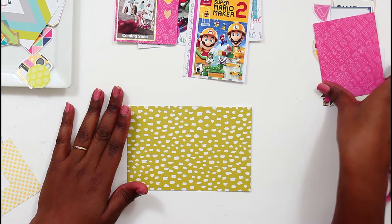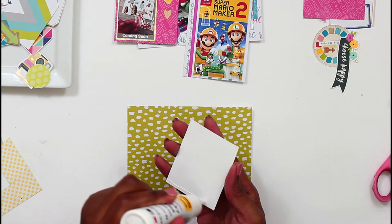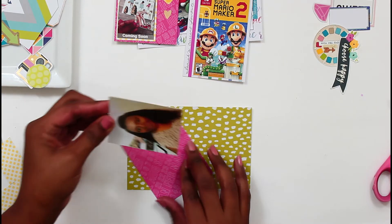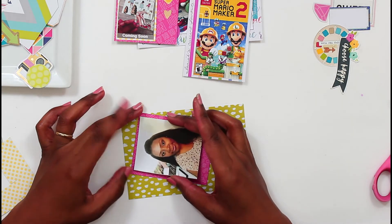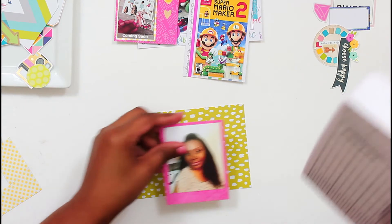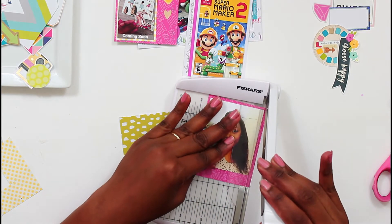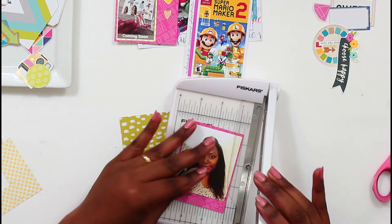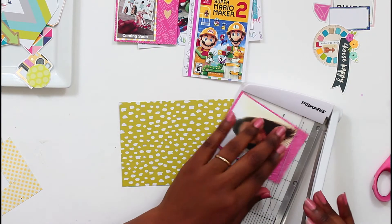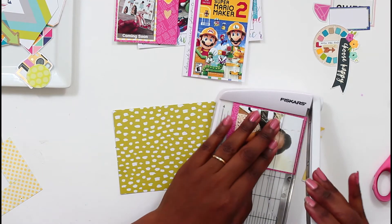Once I finished this layout I started thinking maybe lime green and hot pink could be a new color scheme to work with. At first I was just going to mount this and use it as a background, then I got the idea to cut it like a polaroid. But I think I messed up — it still kind of looks like a polaroid, but I went back and cut the bottom a little bit more and cut it a little too much, which took away from that polaroid effect.